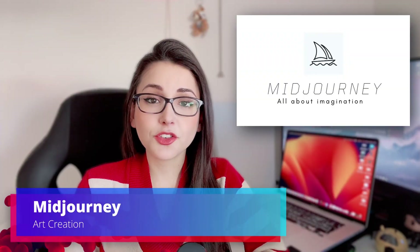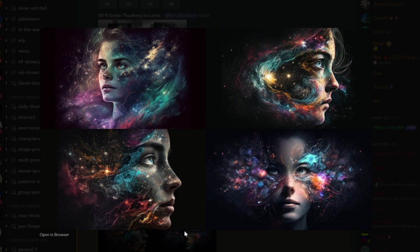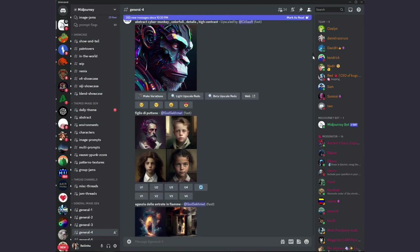Meet Journey is by far the most impressive art generation AI tool that I have experimented with. You can use Meet Journey in Discord and just write your prompt like messages to a bot and get your results in a few moments.